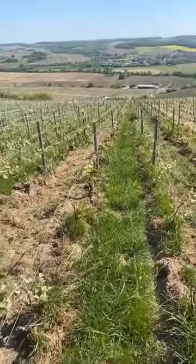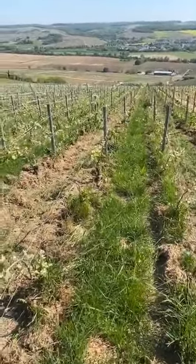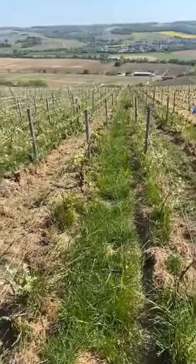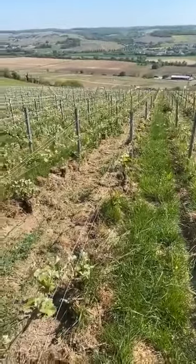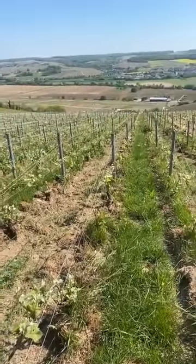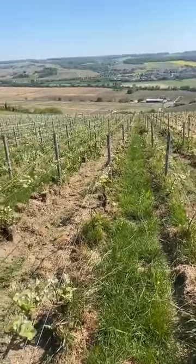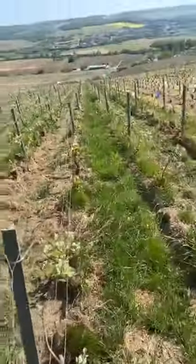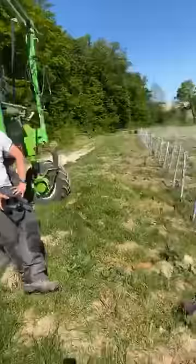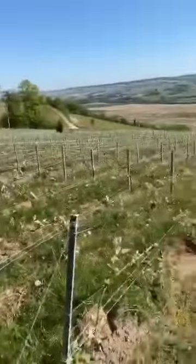At the same time, grass takes all the fertilizers that the vine needs. That's the reason why we can't leave grass everywhere in the vineyard. Here it's possible, and it's also true that it's a young vineyard, so the yields are more important here than in old vines.